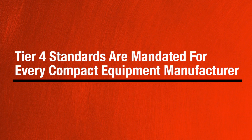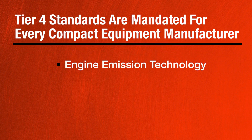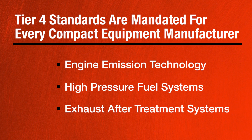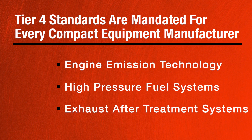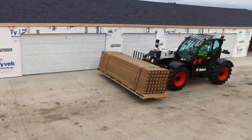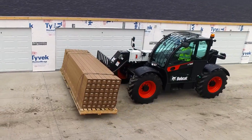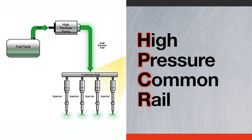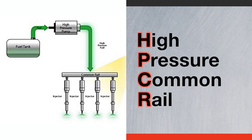Tier 4 standards are mandated for every compact equipment manufacturer. They've all introduced engine emission technology that includes high-pressure fuel systems and exhaust after-treatment systems. Today's diesel engines run cleaner than ever before, but this makes them highly susceptible to contaminants because the high-pressure common rail, or HPCR, uses extremely precise components.